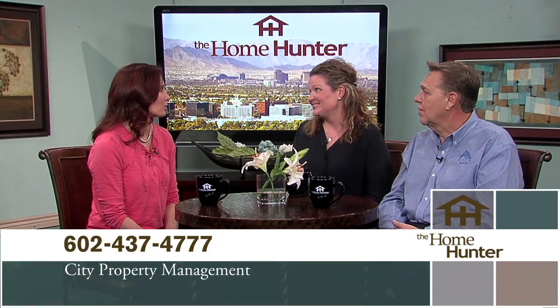Thank you both for joining us today. We have a fabulous community to learn about today, and we are here with Wayne Funk with Belago Homes. Tell us about this community.